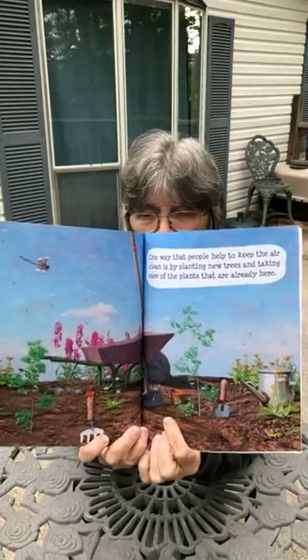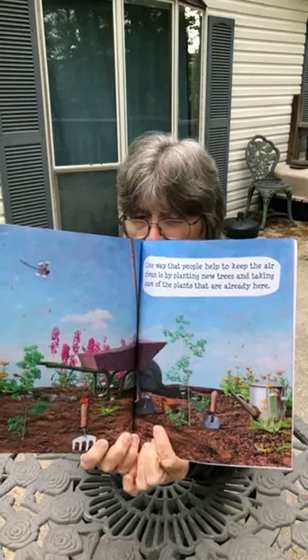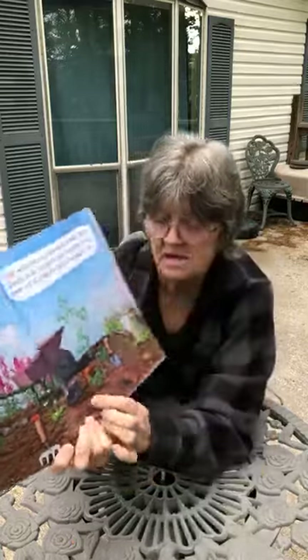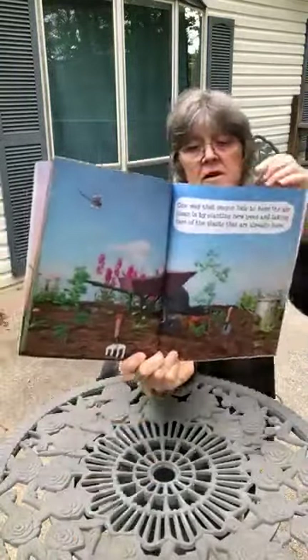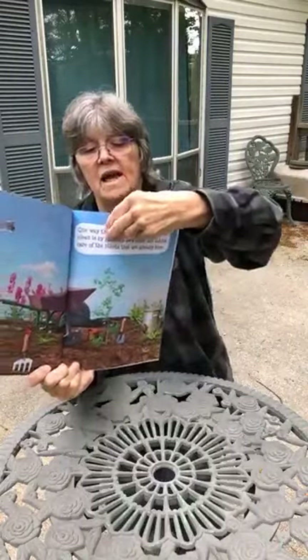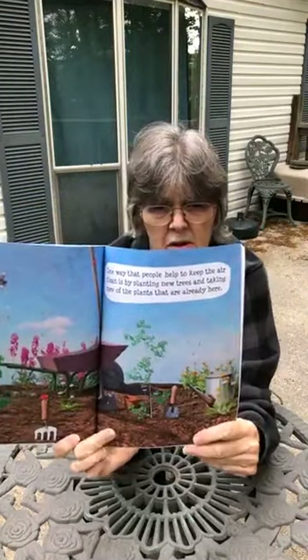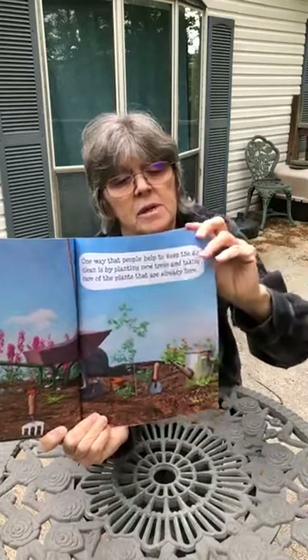One way that people help to keep their air clean is by planting new trees and taking care of plants that are already here. So in the spring, people will plant new trees in their yard. Sometimes the trees grow up to be really big, sometimes they stay small. And then you also take care of the plants in your flower beds and gardens — you take care of those and help them grow because they help you.